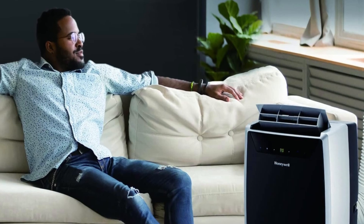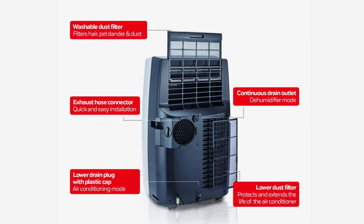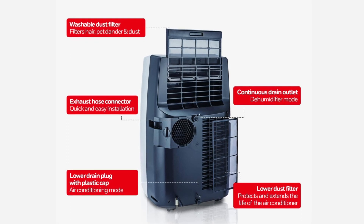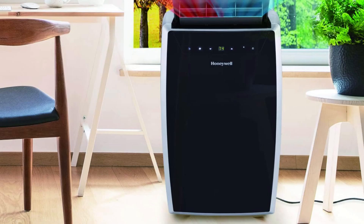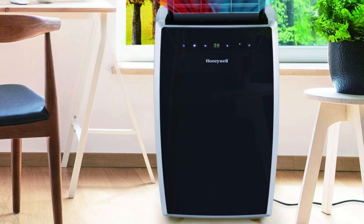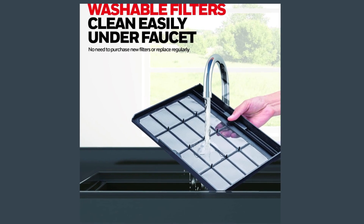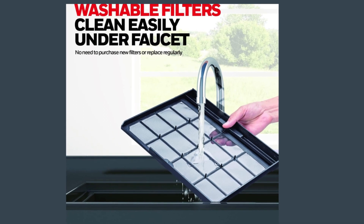What makes this product a smarter choice? First, the Filtration System. Equipped with a dual dust filtration system, this air conditioner safeguards its internal components from dust and hair, enhancing both product life and performance. Maintenance is hassle-free as the filters can be easily cleaned under a faucet, contributing to the longevity of the unit.